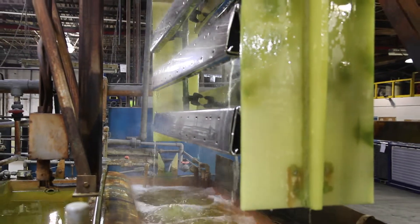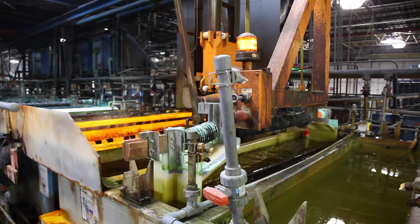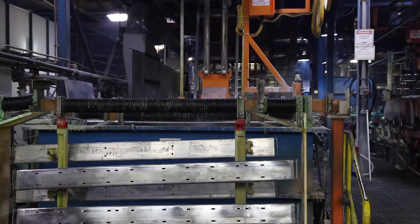Here you see some automotive running boards plated with an exterior quality nickel chrome plating sequence. The current standard for automotive chrome plating is referred to as a quad nickel coating system, which is four layers of nickel not including the nickel strike.